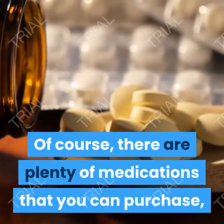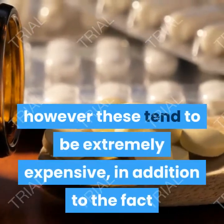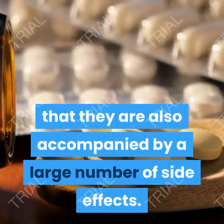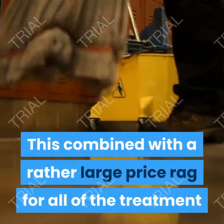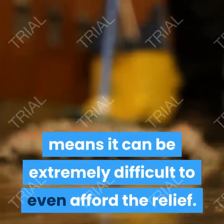Of course, there are plenty of medications that you can purchase; however, these tend to be extremely expensive, in addition to being accompanied by a large number of side effects. This combined with a rather large price tag for all of the treatment means it can be extremely difficult to even afford the relief.